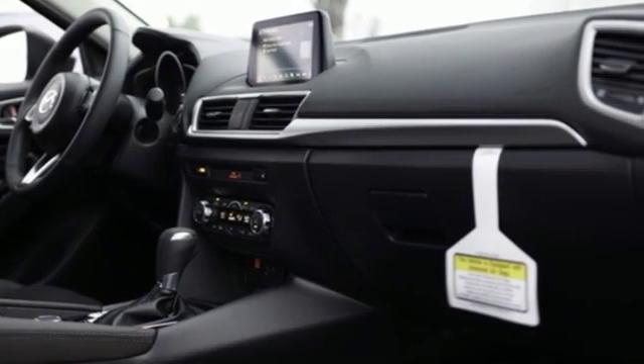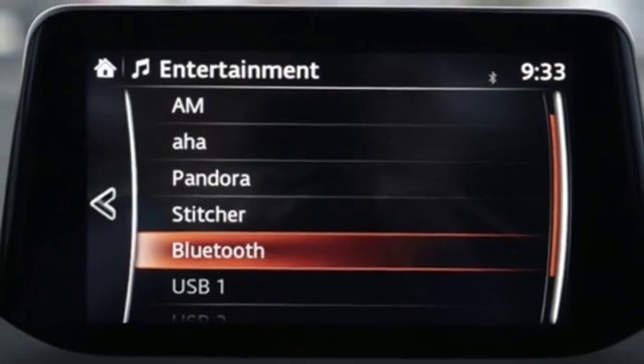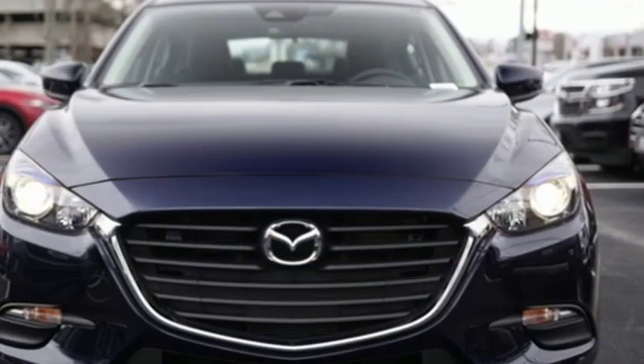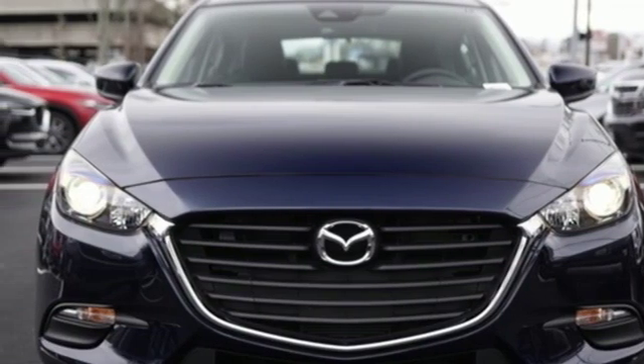Front heated bucket seats, automatic transmission, aluminum wheels, gas pressurized shocks, and an I-4 engine. The time is now — see it for yourself today.